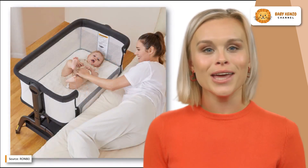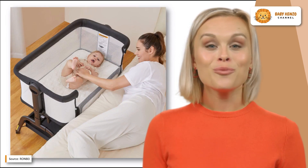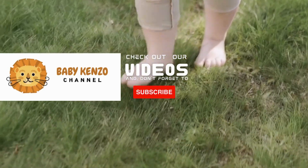If you alter the height of this bassinet by pushing the button on one side then the other, you'll find the sweet spot. So what are you waiting for? Try it now!